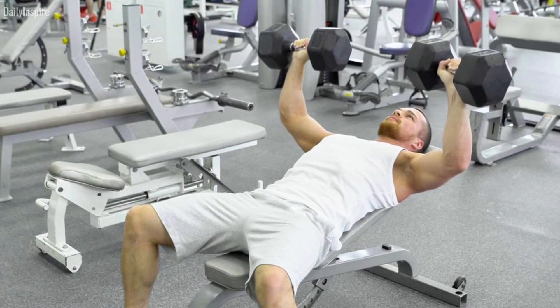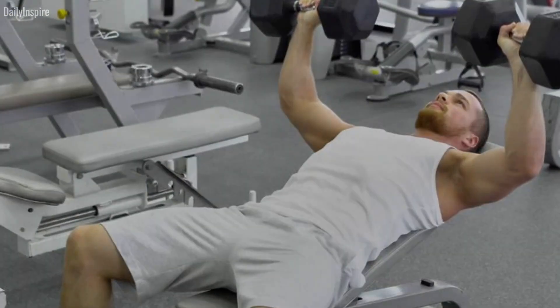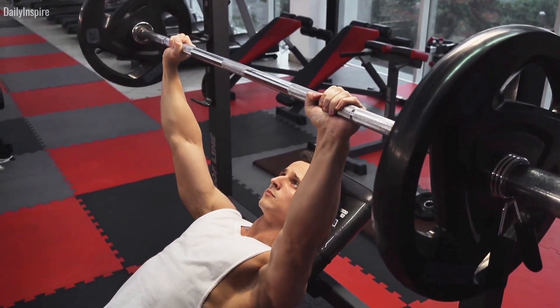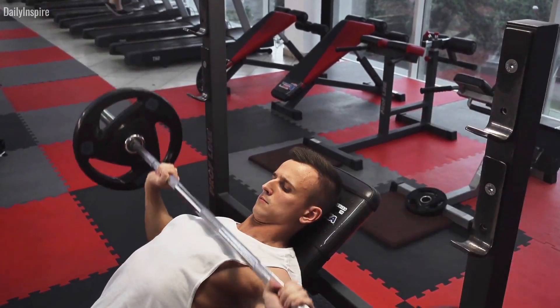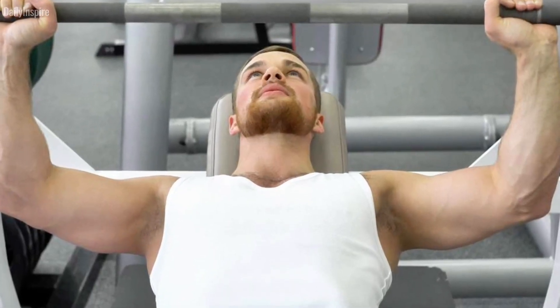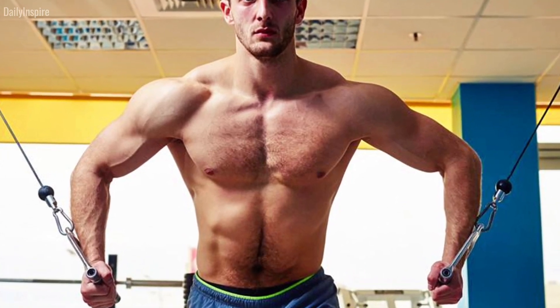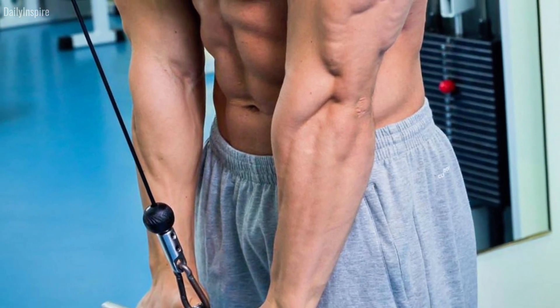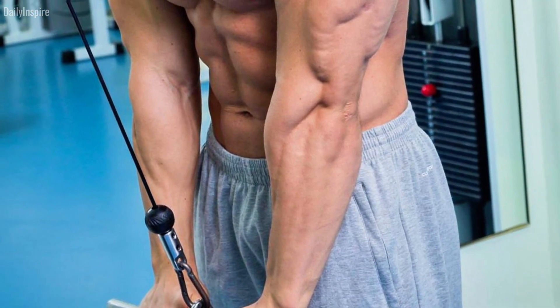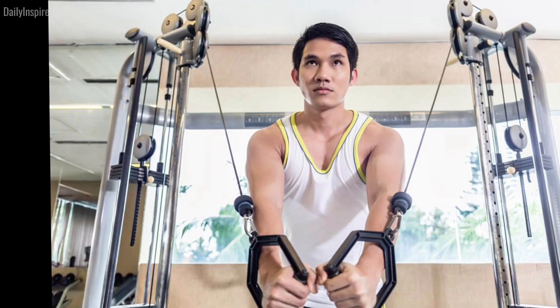Six: moderate incline pressing. While incline presses can target the upper chest, avoid excessively steep incline angles. Research shows that a 30-degree incline produces optimal upper chest activation without compromising overall chest development. Adjust bench angles accordingly to maximize chest engagement. Seven: utilize cable exercises. Incorporate cable chest presses into your routine to target the chest through a full range of motion and maintain constant tension. Unlike barbell and dumbbell presses, cables allow for horizontal adduction throughout the entire movement, leading to enhanced chest activation.